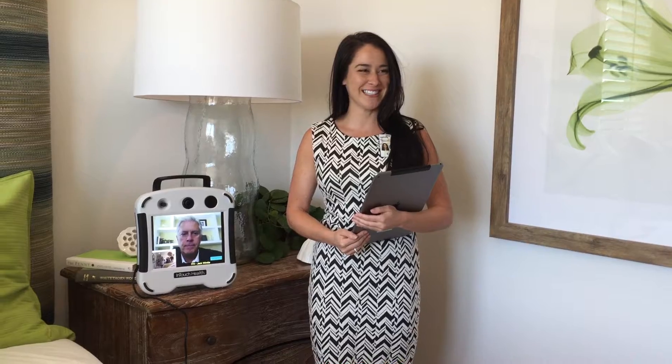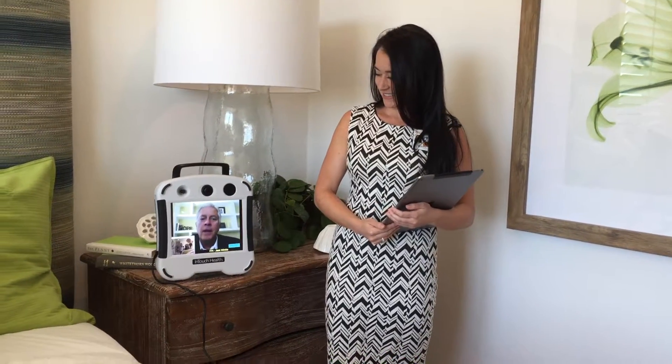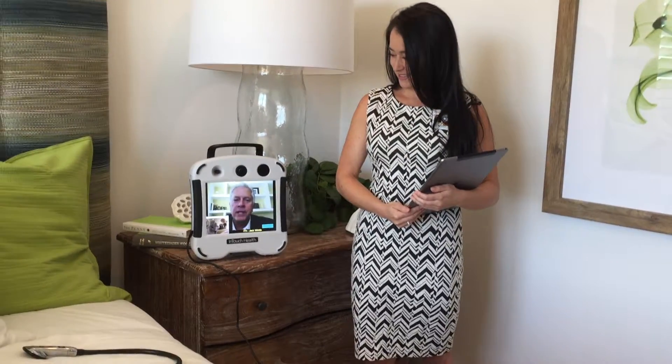Hi, I'm Michelle Jones. I'm the telehealth manager with Chalk Children. Hi, I'm Jack Winkle with InTouch Telemedicine, and we're here today to show you the InTouch Express robot.